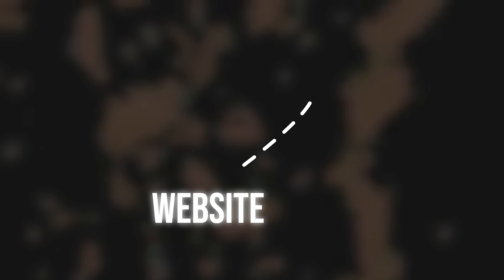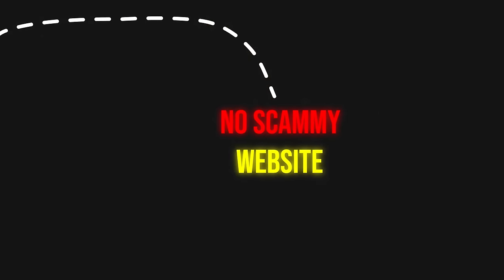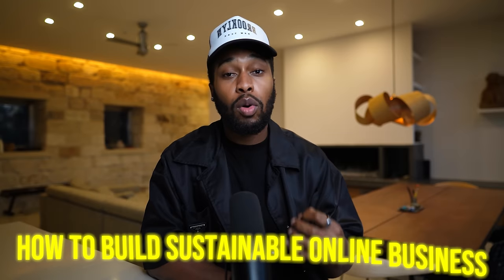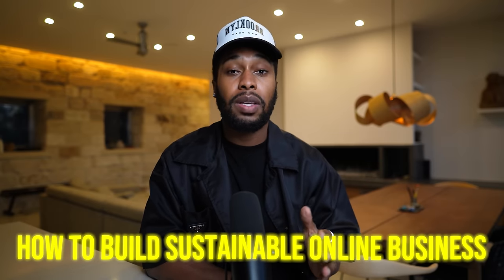Before we dive into this tutorial, this is not going to be one of those scammy survey websites that promise to pay you for each task that you do, but instead takes you around in loopholes and never pays you out. This is going to be a real video that's going to show you step by step how to build a real sustainable online business that can drastically improve the quality of your life. So now with all of that being said, let's go ahead and get started here today.